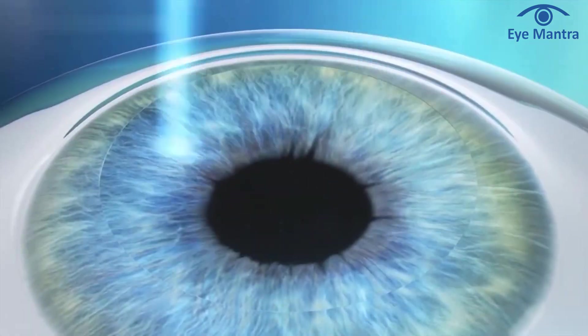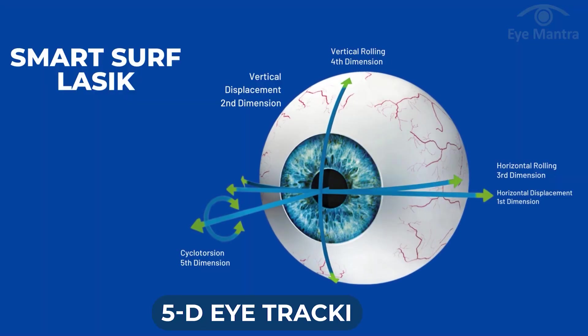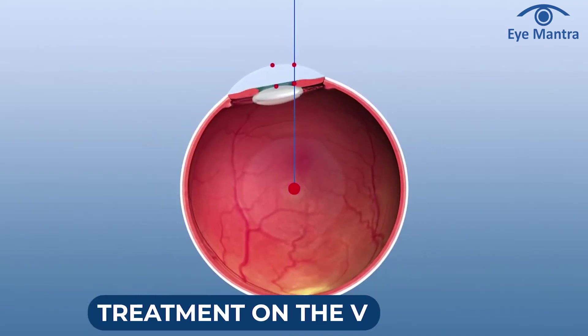Next in the same category comes Advanced Smart Surf LASIK. This method combines the benefits of Trans-PRK with features like corneal polishing, 5D tracking, cyclotorsion adjustment, treatment on the visual axis, and many other advanced features, yielding excellent results compared to other procedures performed to date.